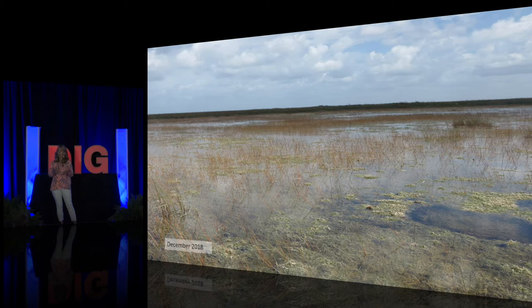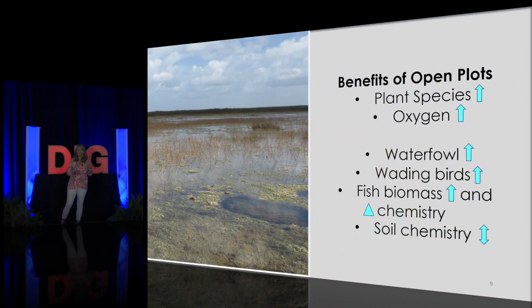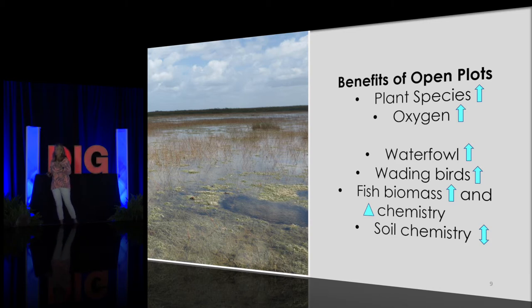Comparing this habitat to where we started — dense cattail — there are many ecological benefits. We've increased plant species richness and abundance across different communities, which in turn has increased oxygen concentrations in the water column. Those two features combined have resulted in increased habitat use by wildlife, particularly waterfowl and wading birds. We've also seen increases in fish biomass, changes in the chemistry of those fish, and bi-directional changes in soil chemistry — huge ecological changes directly attributable to our restoration activities.